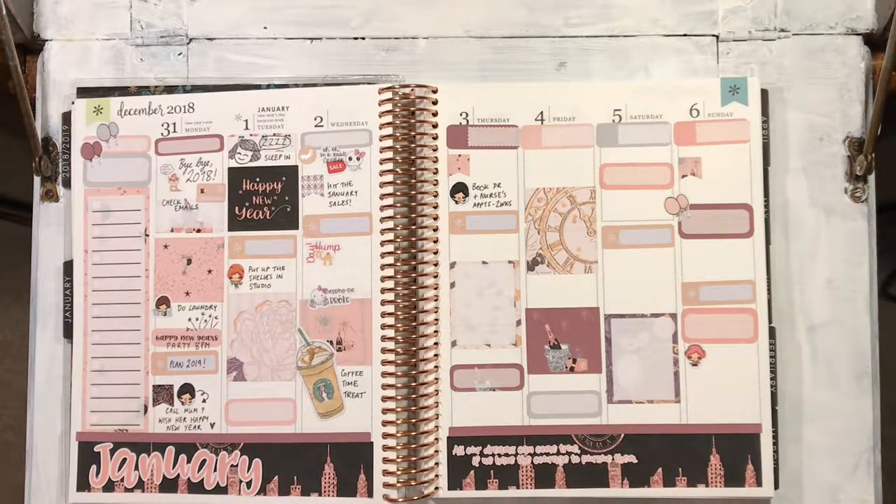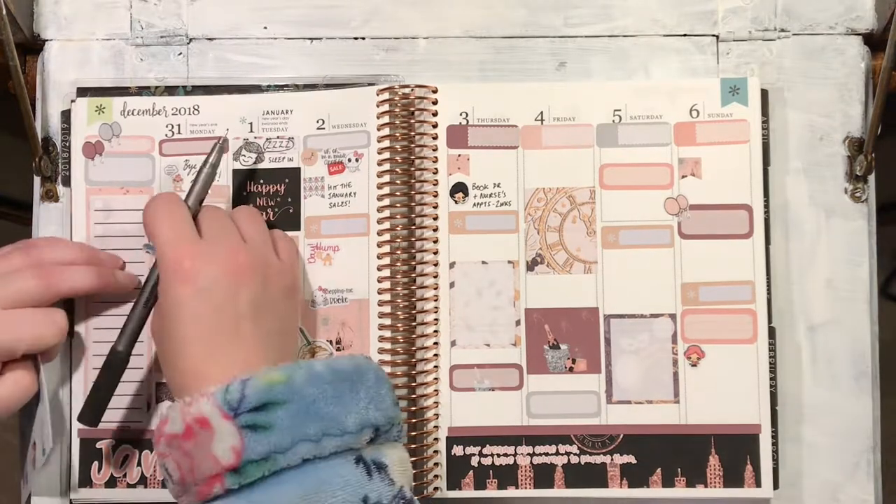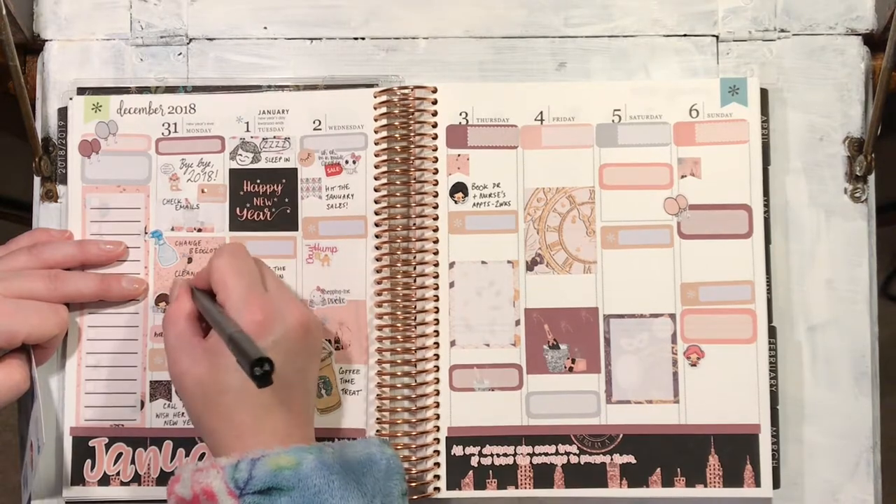And I've written down that I've got to book some doctor's appointments. I think we're nearly done — I came back and put in this cleaning sticker to mark that I wanted to get everything clean and change the bed clothes before New Year.